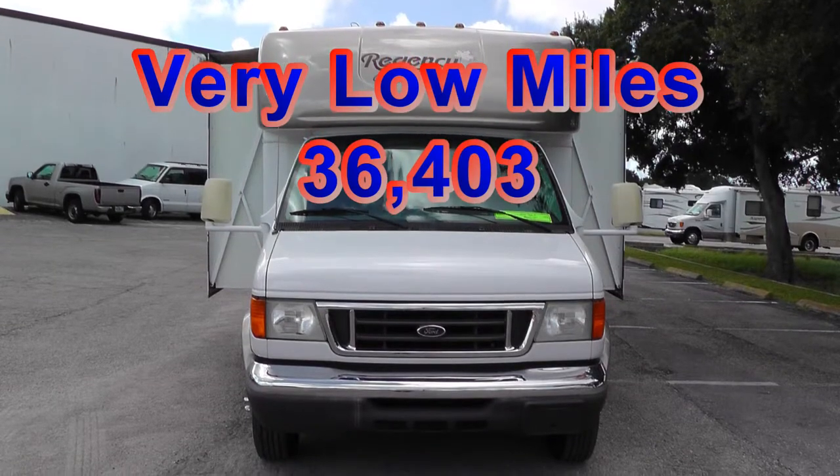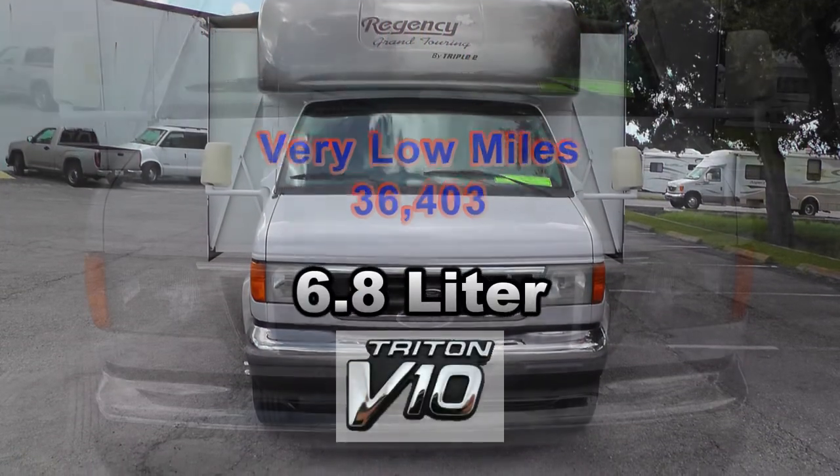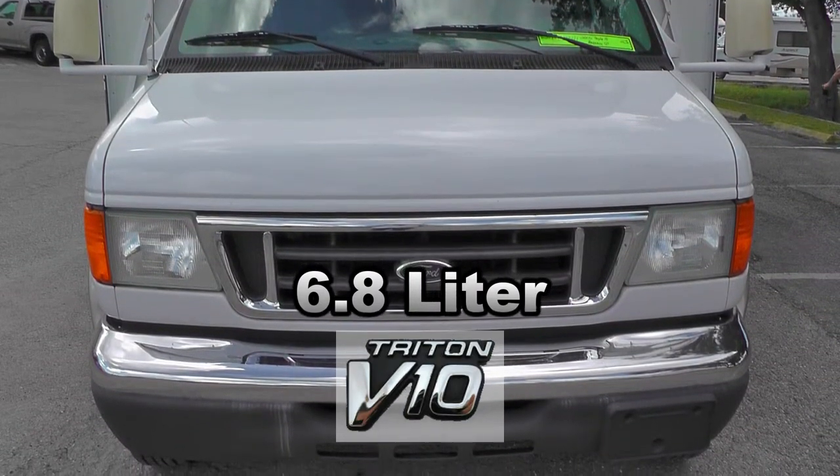With just over 36,000 miles, the reliable combination of a powerful Ford Triton 6.8-liter V10 engine and automatic transmission is ready to take you to many more exotic locations.